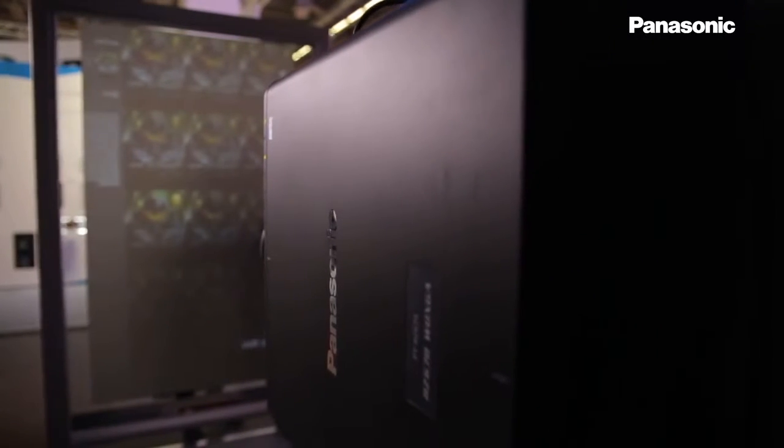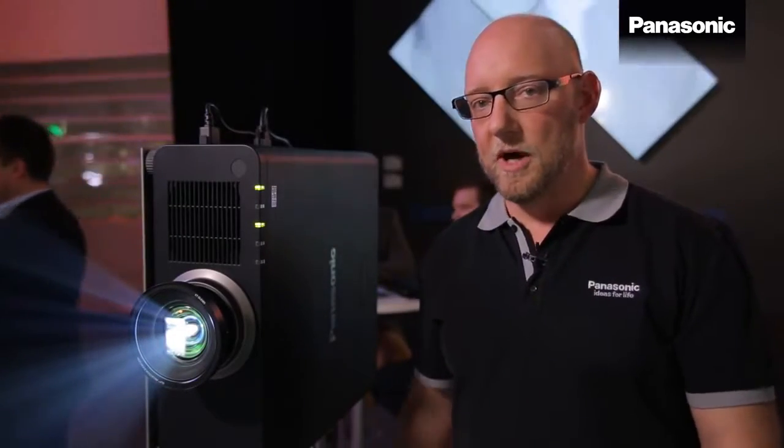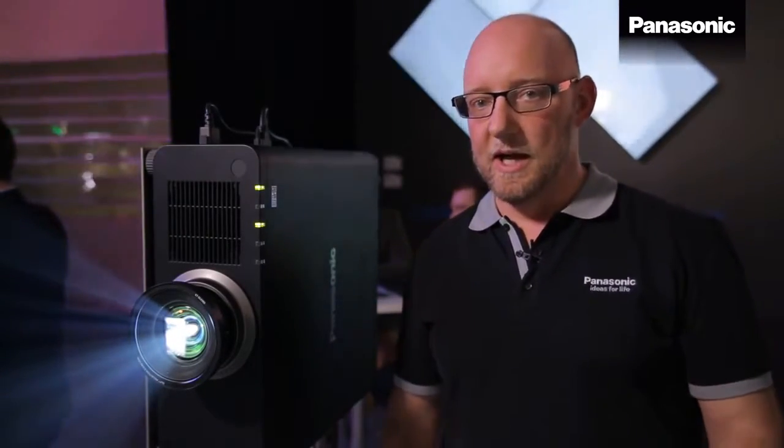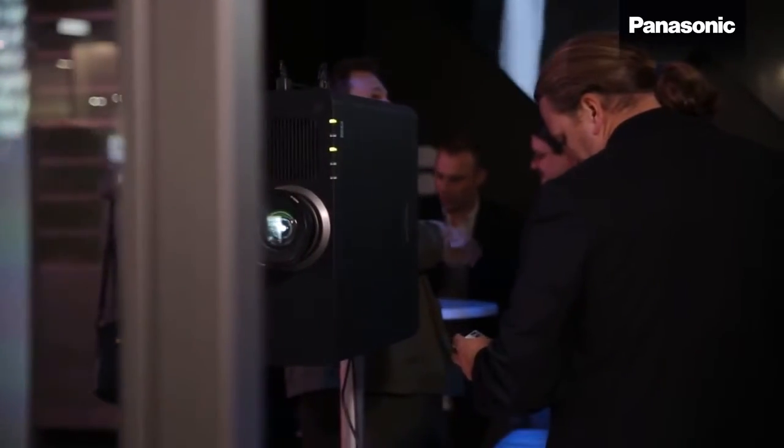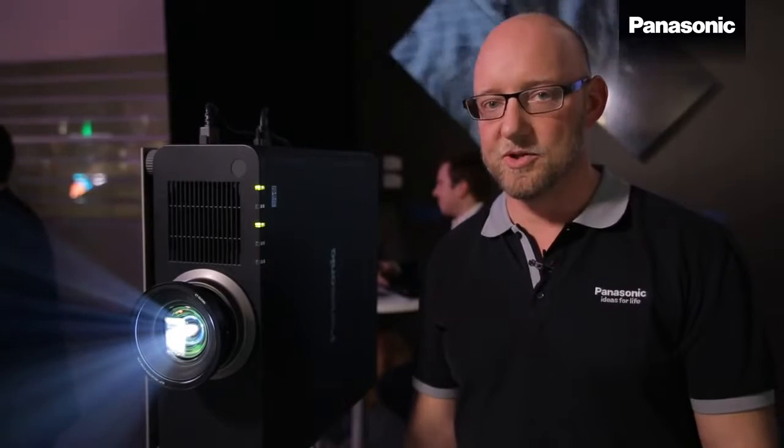Laser light sources also have other advantages. You can now angle the projector 360 degrees in any direction, which wouldn't have been possible with a traditional lamp projector because of the heat accumulation inside the projector.